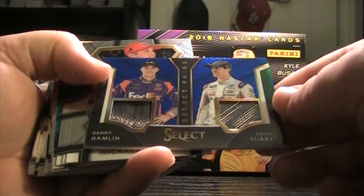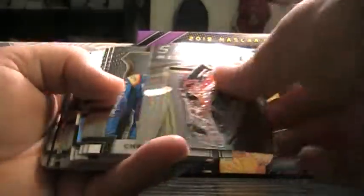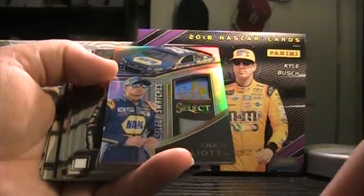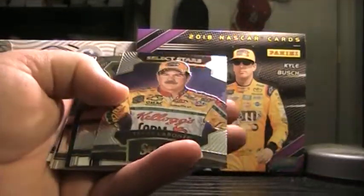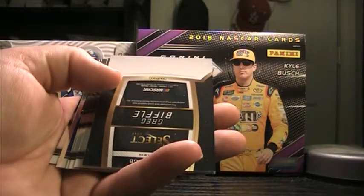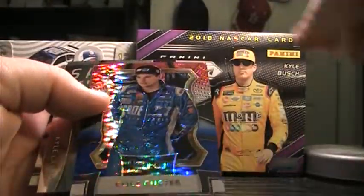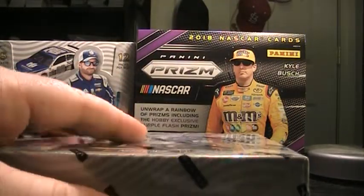Brad Keselowski tie-dye to $24, number 16. Suarez insert, three base, Kenseth Silver. Another Chase Elliott hit — Select Swatch Fire Suit. Three base, David Reagan Silver, Terry Labonte, Select Star. Three base, Kyle Busch Silver. Kyle Busch Silver, Greg Biffle autograph, fire suit sheet metal — nice Biffle hit. Cole Custer Rookie $299, Kyle Larson insert, Denny Hamlin base. Let's get right into the halfway mark.